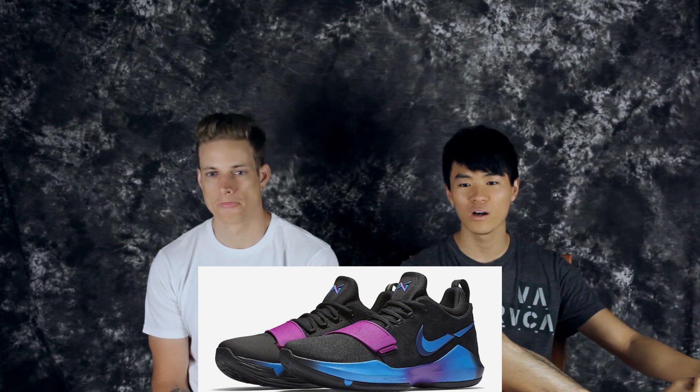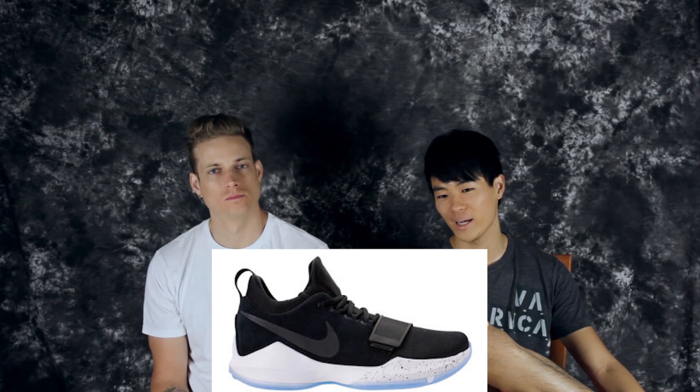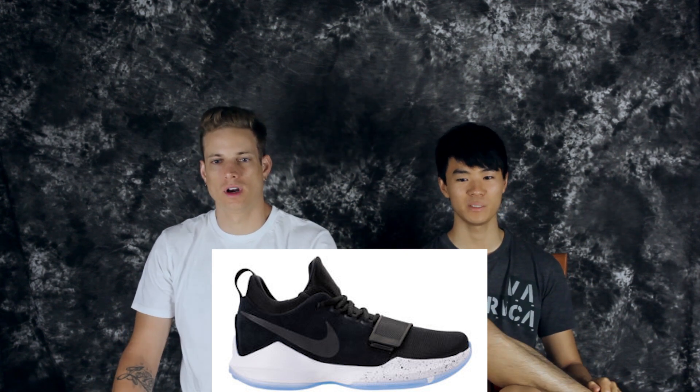Number 4 is the Black Ice colorway of the PG1 — very crispy, very clean, very simple. You don't need to go nuts to get high up on the list. The question is why the translucent outsole — well, it's Black Ice so it's an icy colorway. We're not a fan of translucence performance-wise, but simple black upper, white midsole with a little bit of speckles, and a translucent outsole — can't really go wrong.